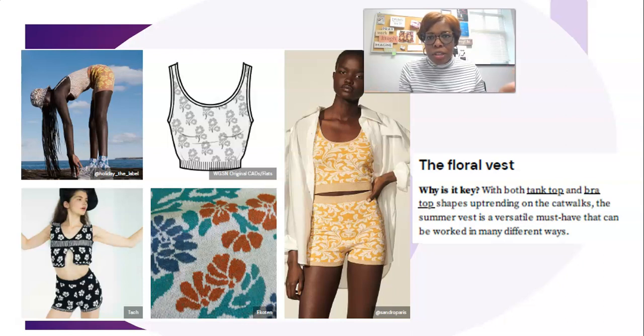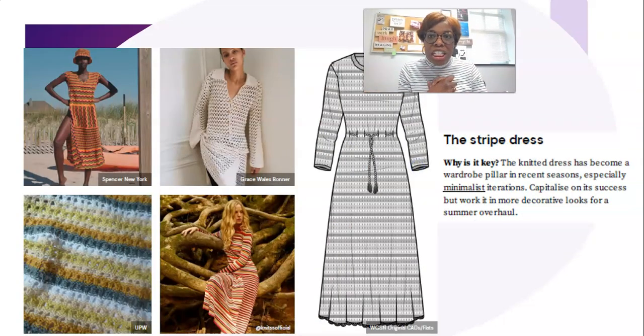You can pair the floral vest with the column skirt that's trending, or a baggy jean — however you like. Then we have the knit dress — the striped dress — just to speak to the fact that you're going to find lots of pattern and texture on knitwear items this season. If you go back to any of my print and graphic trend videos, I talk about the variety and abundance of print and textural patterns trending for spring/summer.